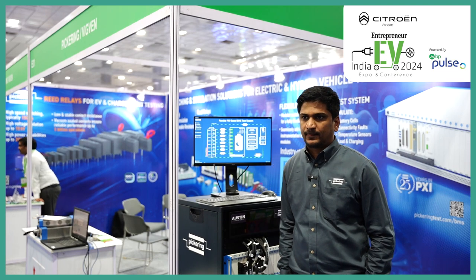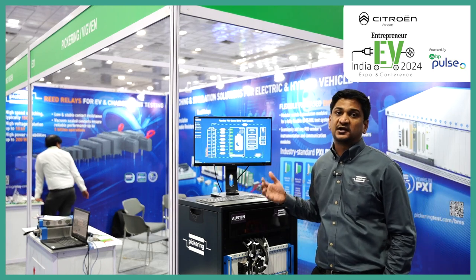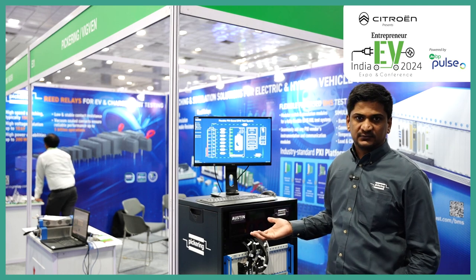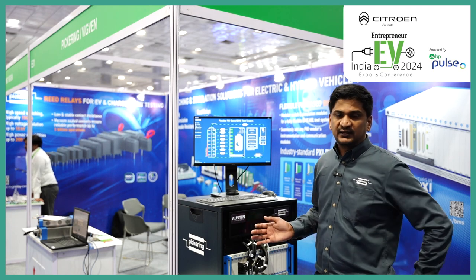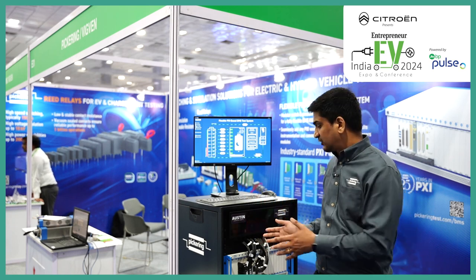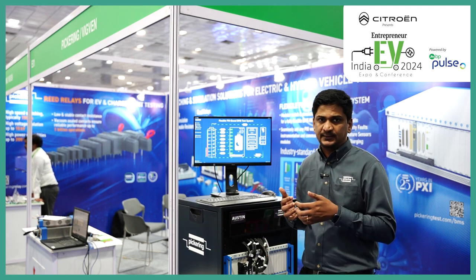How is Pickering helping in the EV industry? So, in the EV industry, as you can see here, this setup is used to test a BMS for an international customer of ours. The time taken for testing the BMS is reduced significantly due to the setup. The amount of variables that can be tested on this BMS is immense because of this setup. You won't be able to do that if you are using a benchtop setup for testing.